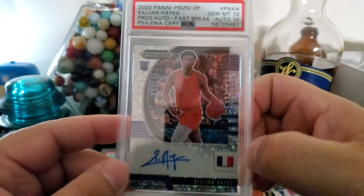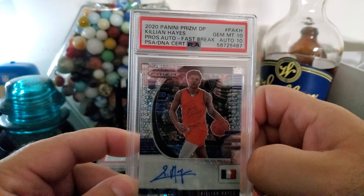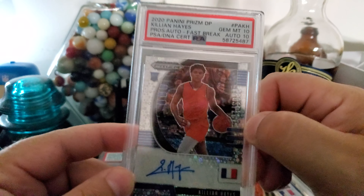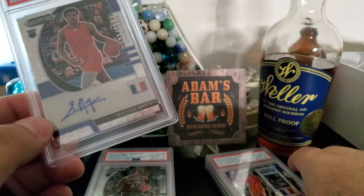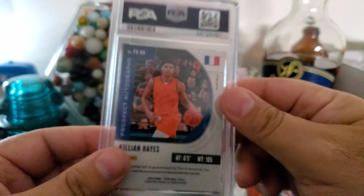Here's another Killian. This is out of Panini Prism — this is the fast break, also known as the circles. Gem mint 10, auto 10. I was a little concerned with the auto — looks a little blotchy to me comparing the two, obviously probably signed with a different pen. But gem mint 10, auto 10 — really clean, beautiful card.